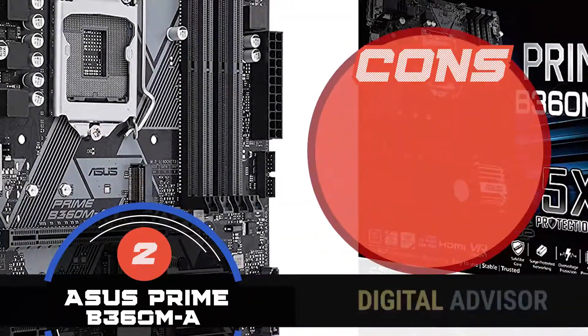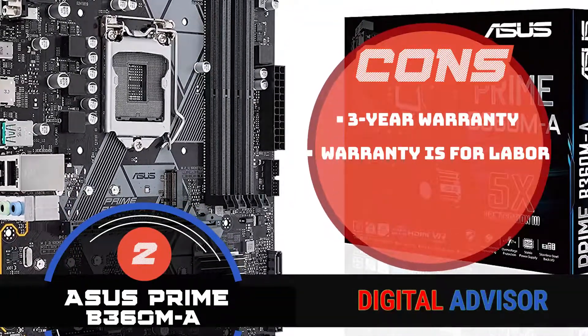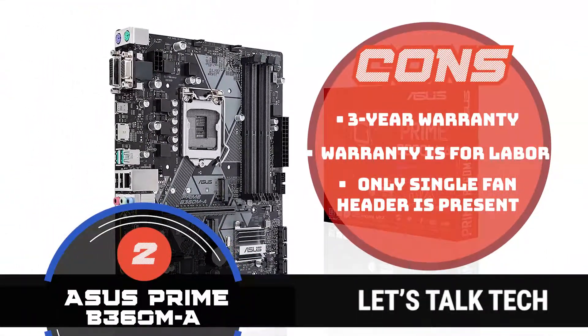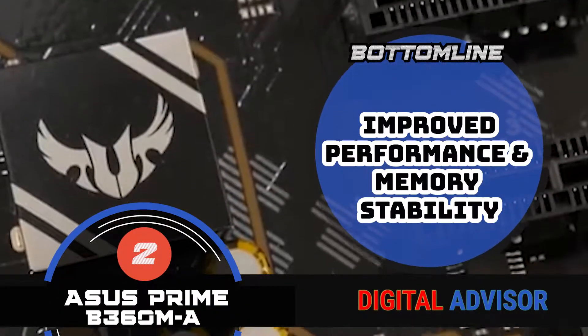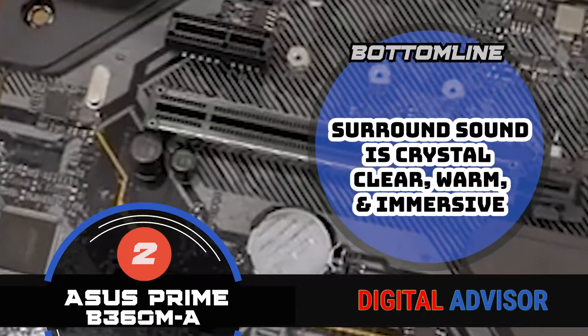However, the parts are covered with a 3-year warranty, a limited warranty period of 3 years is offered for labor, and only a single fan header is present, with no RGB headers present. In conclusion, it is user-friendly and packed with features. It has an improved performance and memory stability, and the surround sound is crystal clear, warm, and immersive.